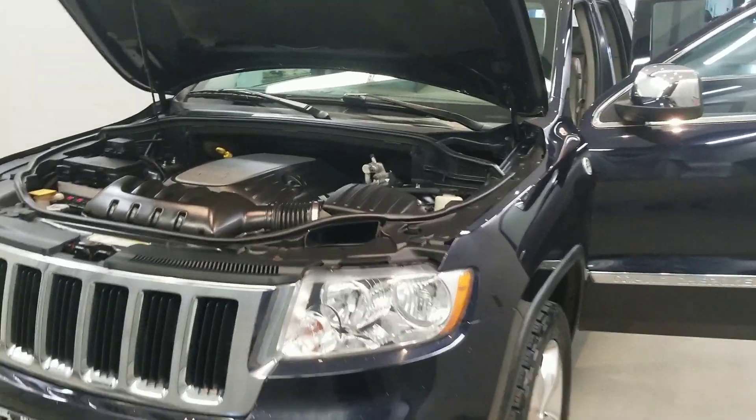It is a blackberry exterior with a dark graystone medium gray cloth with leather premium bucket seat trim interior. It comes with Laredo Grand Cherokee alloy wheels and an interior equipped with six speakers, AM/FM radio with Sirius XM radio, audio jack input for mobile devices, CD player, MP3 decoder with radio data system, and media center 130 CD/MP3 audio system.